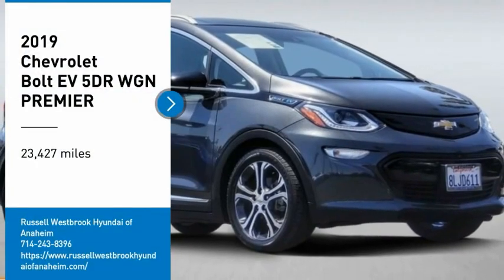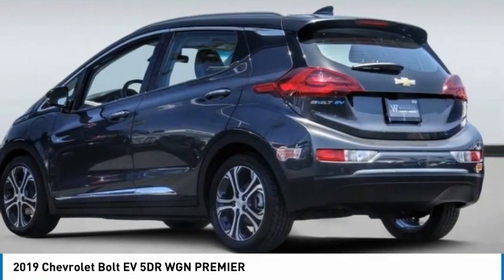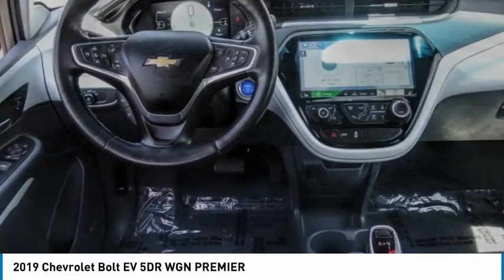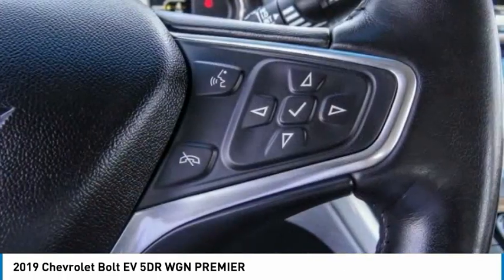We are pleased to show you the 2019 Bolt EV. The Chevrolet Bolt EV has a beautifully sculpted exterior, along with its impressive performance, spacious interior, and advanced technologies. It has completely reinvented what an electric car can be.